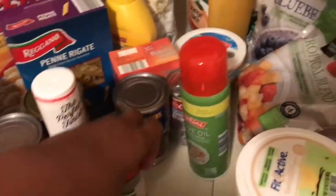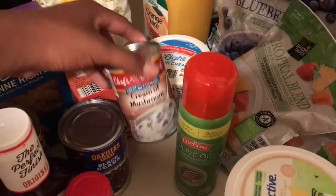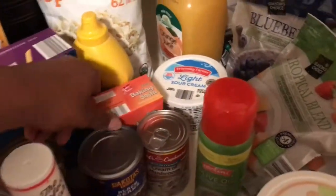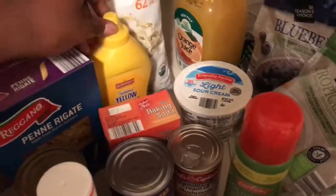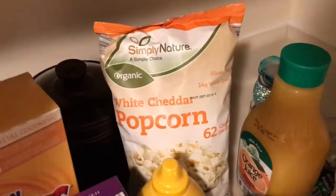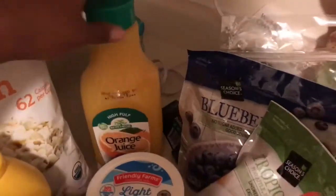My favorite — some black eyed peas, I love these. Some black beans, turkey sauce, Italian seasoning, olive oil spray, and some mushroom — I love putting that on rice whenever I make rice. I also got some baking soda, mustard, and this white cheddar popcorn that looks really good — 52 calories per cup and it was on sale for about a dollar.